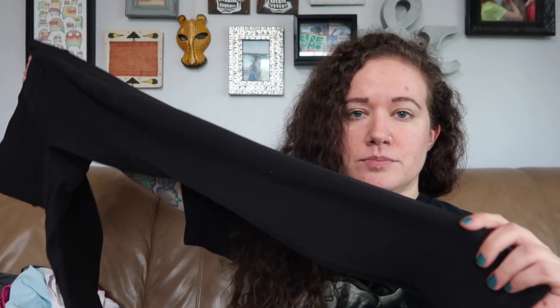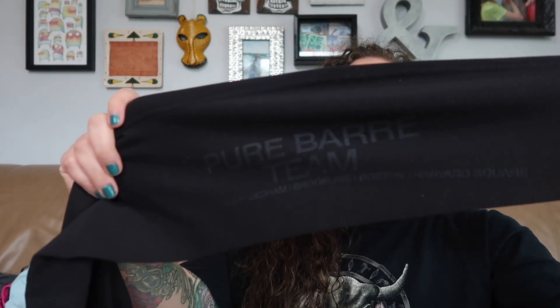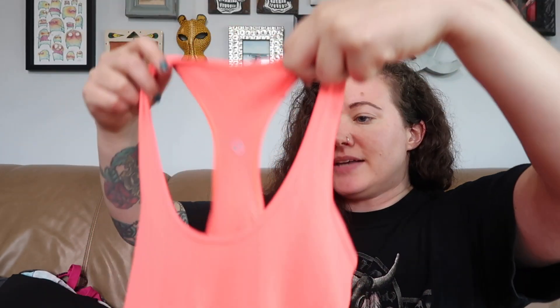My daughter came back with a pair of Lululemon leggings — these are the wonder under high rise tight, size eight, in black. They have a very faded logo: this is the Pure Barre logo, and on the leg it says Pure Barre Team with some Massachusetts locations — Dedham, Brooklyn, Boston, Harvard Square — but it's very faded, so not a huge deal. I still think they'll sell because you can't really even see it anymore. This is a reversible tank top, but I'm not quite sure why they bothered making it reversible because it's the same color on both sides. No size on this — I think this is the cool racerback tank. It looks very washed out on camera but it's a very neon coral color in real life, so measurements for that one.